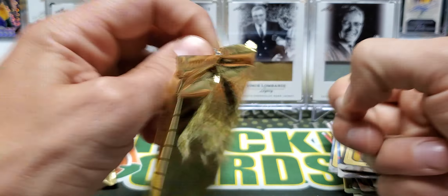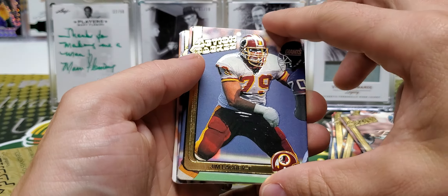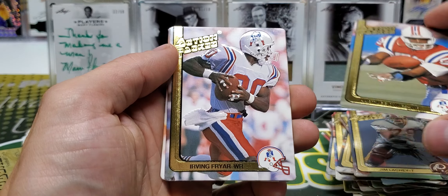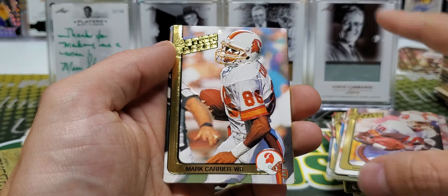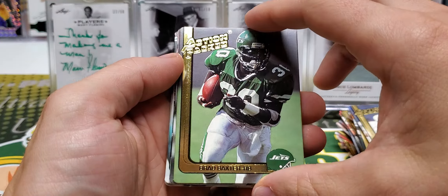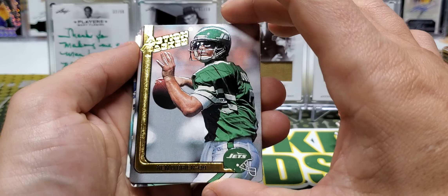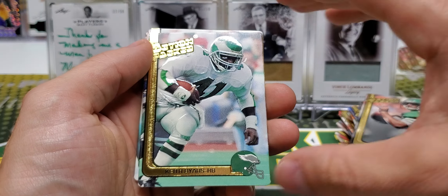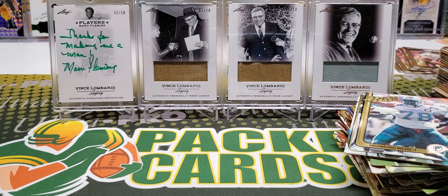Two packs left. I don't think we're going to see a rookie in this box. Billy Joel Tolliver. Hartley Dykes. Irving Fryer. Gary Anderson. Mark Carrier. Last pack — last pack mojo — and we can get a Favre rookie. I don't think so. Brad Baxter. Ken O'Brien. Keith Byers. Sammy Smith and Richmond Webb.